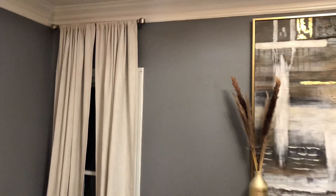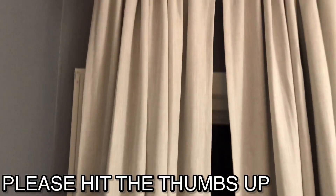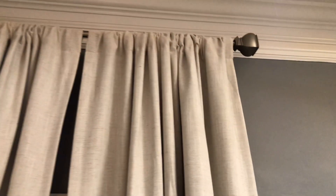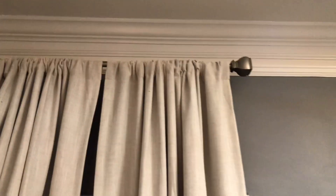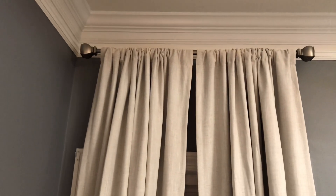So I just want to give y'all a view. These curtains — you always want to have your curtains kind of dragging the floor, so it gives you the illusion that the room is bigger. And always keep those curtain rods as high as possible, so it gives the illusion that the room is bigger and it gives it more of a custom look.